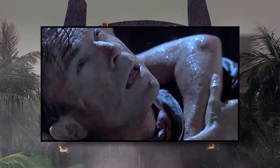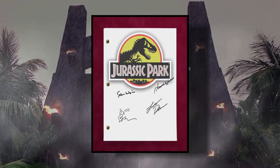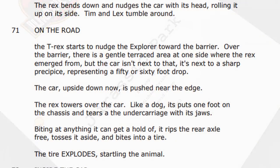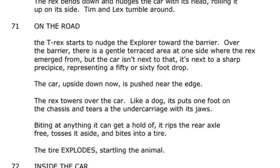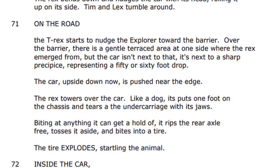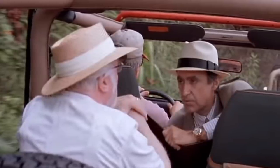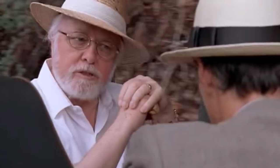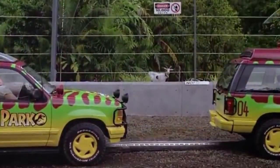Since there isn't much more to look at on screen, we're going to go back to the script — the first of three stops in understanding what's going on. In the script, David Koepp explains the breakout scene: the T-rex starts to nudge the explorer towards the barrier; over the barrier there's a gentle terraced area at one side where the rex emerged, but the car is next to a sharp precipice representing a 50 or 60 foot drop. Earlier in the film, Donald Gennaro pesters John Hammond about safety — asking if the 50 miles of perimeter fence, motion sensors, and concrete moats are in place. This Tyrannosaur paddock represents one of those concrete moats.